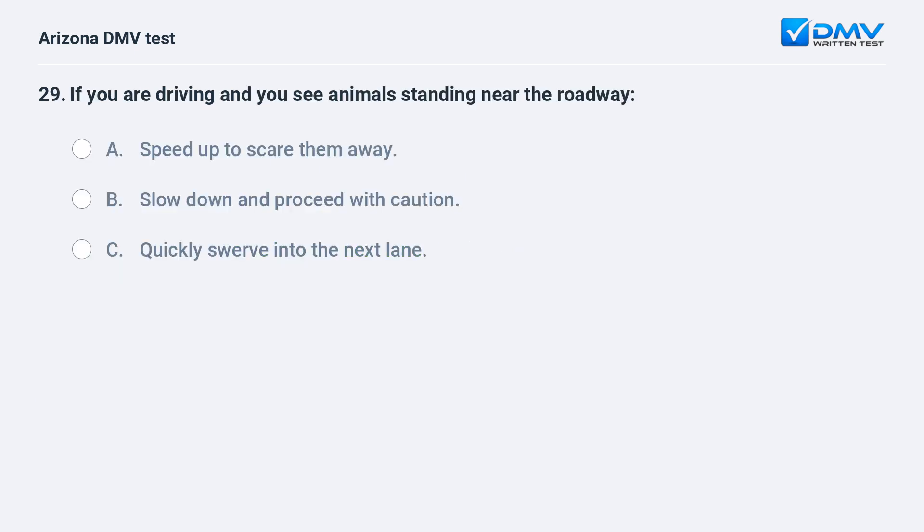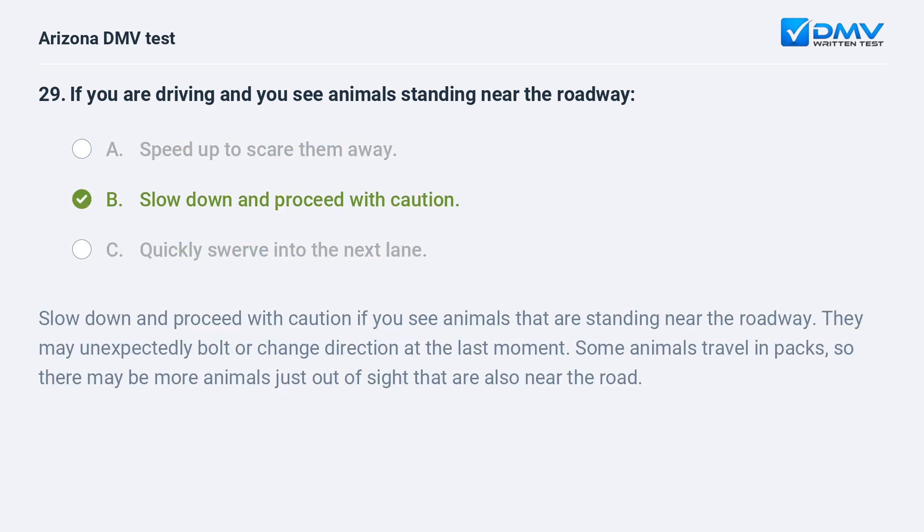If you are driving and you see animals standing near the roadway: A. speed up to scare them away, B. slow down and proceed with caution, C. quickly swerve into the next lane. The answer is B. slow down and proceed with caution. Slow down and proceed with caution if you see animals that are standing near the roadway. They may unexpectedly bolt or change direction at the last moment. Some animals travel in packs, so there may be more animals just out of sight that are also near the road.